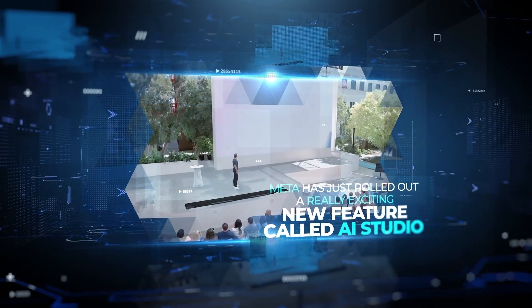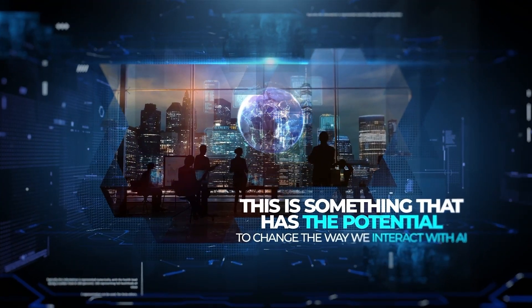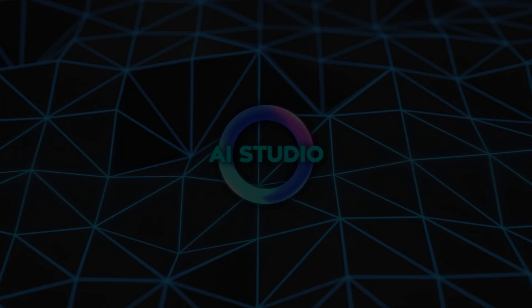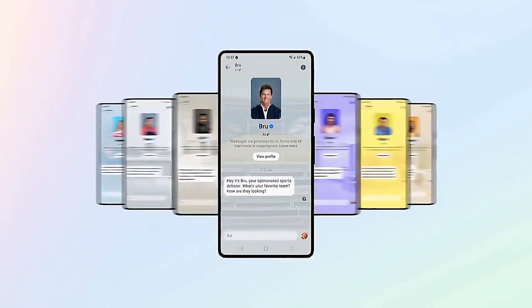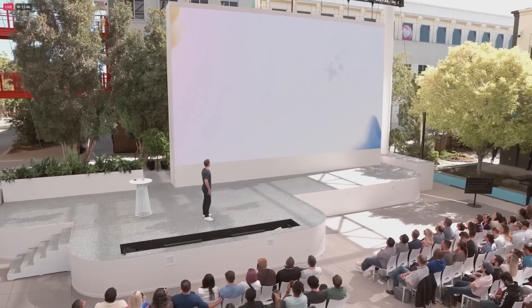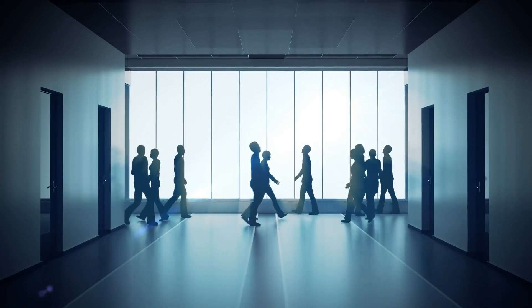Meta has just rolled out a really exciting new feature called AI Studio. This has the potential to change the way we interact with AI and create our own personalized AI characters. AI Studio is a platform that allows you to create, share, and discover AI characters that you can chat with. The best part is, you don't need any technical skills or programming knowledge to use it — it's designed to be accessible to everyone.